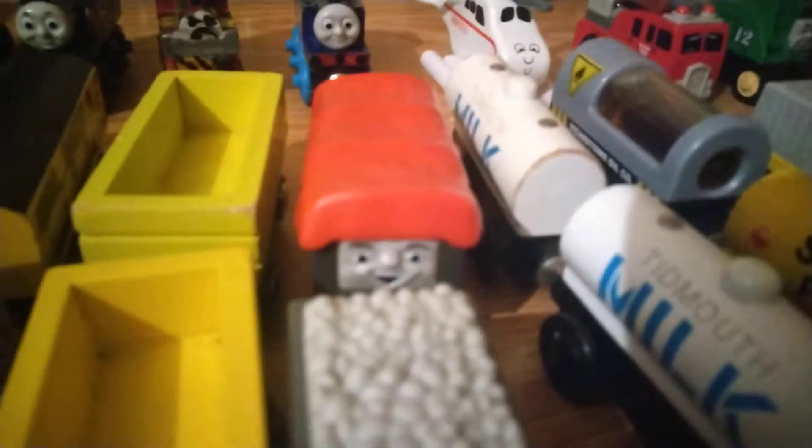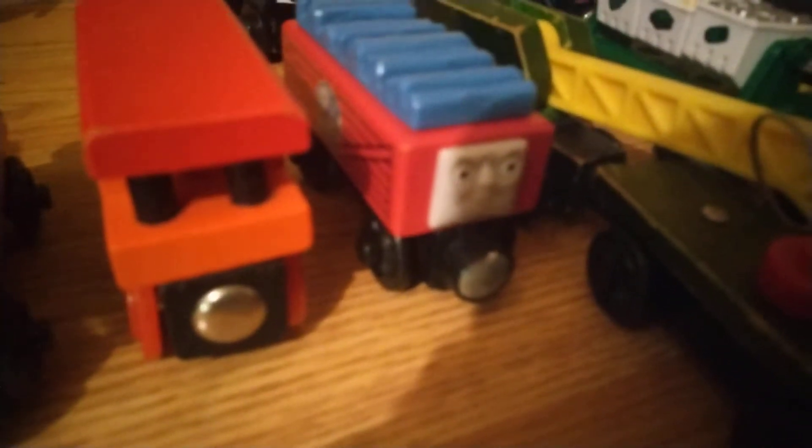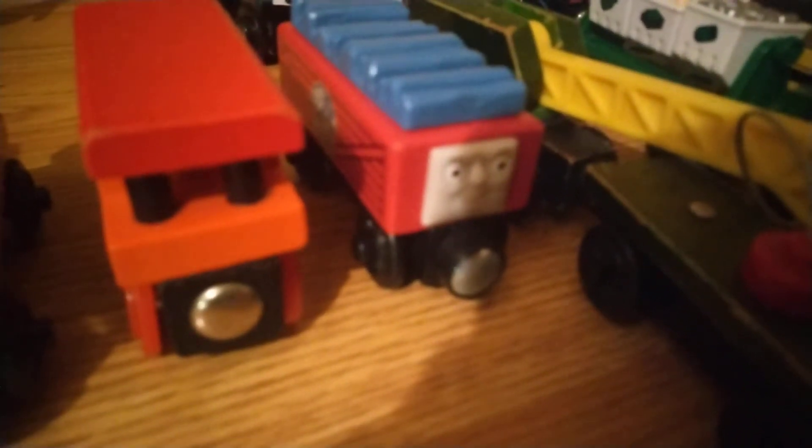The giggling troublesome trucks. These three empty wagons. These two vans. The recycling trucks. The breakdown crane. The blue mountain quarry troublesome truck — Mattel actually did a pretty good job on this. Henrietta. The Sodor mainline caboose.